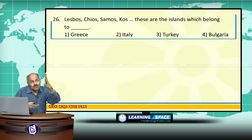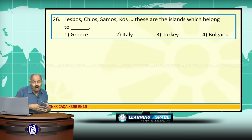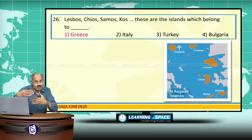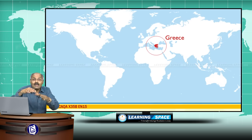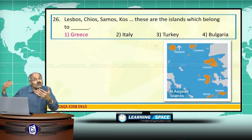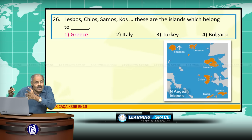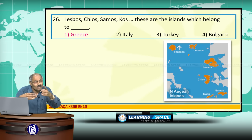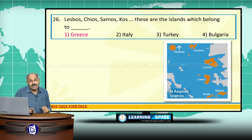Lesbos, Chios, Samos, and Kos are islands belonging to Greece. A lot of migration is taking place from Syria to Greece, and several people are entering these islands by crossing Turkey. These islands are very close to Turkey, and people are reaching them by boat.